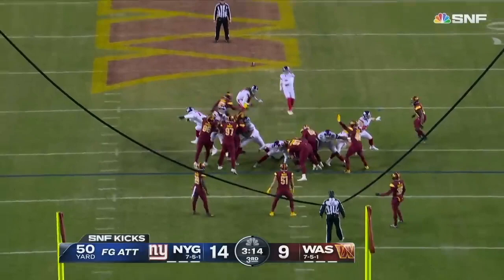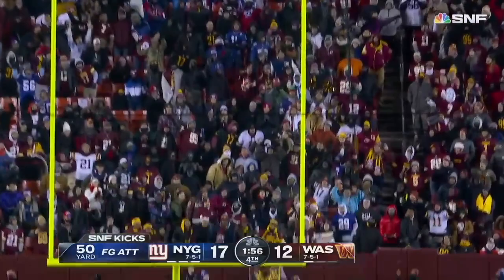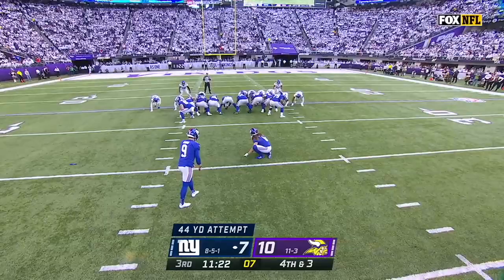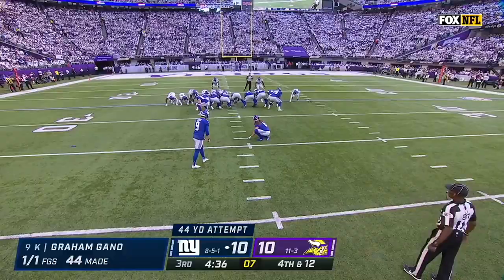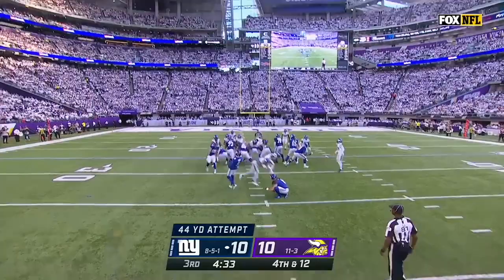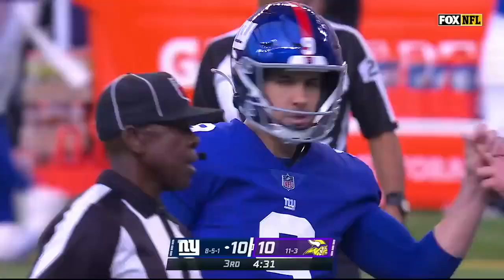Gonneau from 27, to extend the lead. Hit it well, knocked it through. Casey Crider snaps it, Jamie Gillen puts it down, and from 50 — got it! Of course, it's a field goal try from 44 for Graham Gonneau. That is about as good of a kick as you're going to get. Another 44-yarder from Gonneau, and he puts the Giants on top for the first time today.